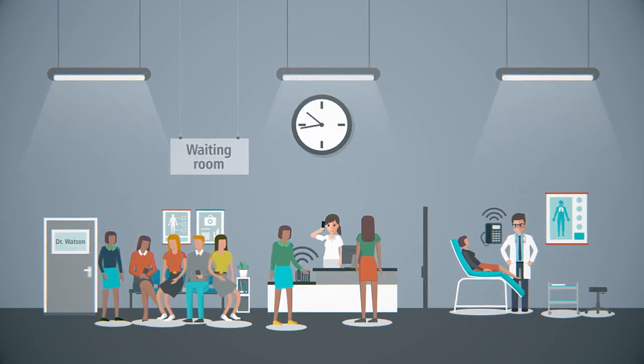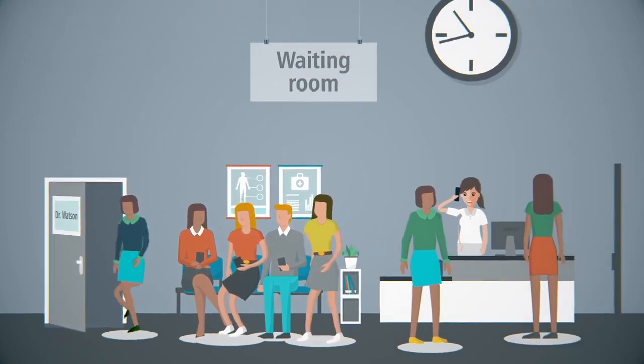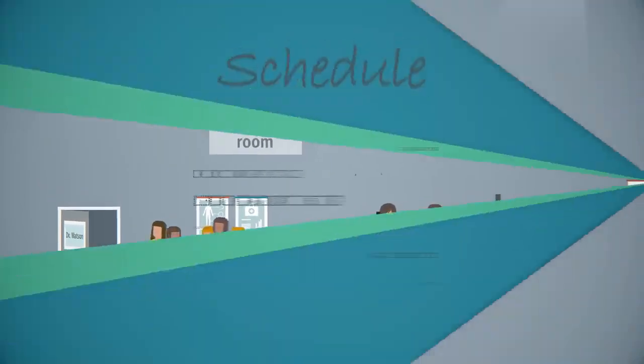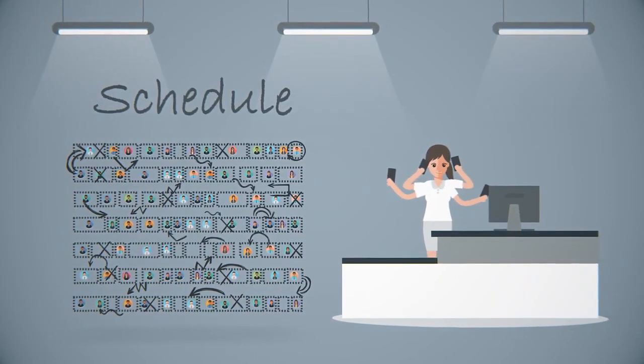The waiting room fills. Dr. Watson knows happy patients are critical to his practice, yet he can't fix this problem. Even if he could predict the delay, his staff doesn't have the time to contact his patients before they show up.